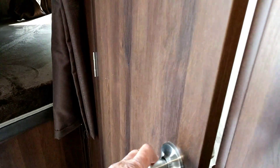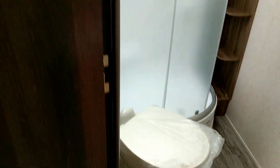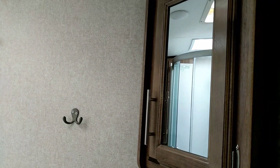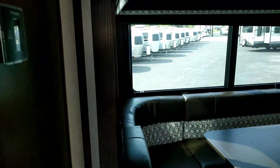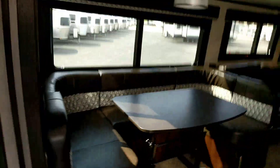The shower is in the back — it's a big corner shower — along with a porcelain toilet. There's a galley sink and a medicine cabinet. Kids are going to have stuff, and we've got storage right when you walk in the door. Here's that big wrap-around dinette booth.